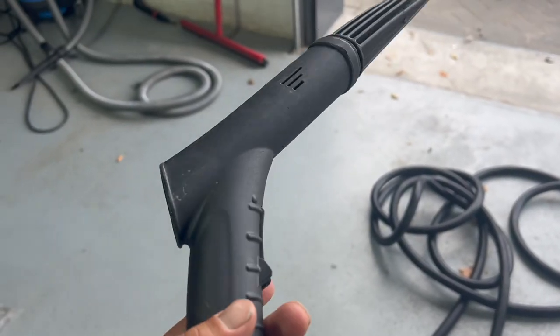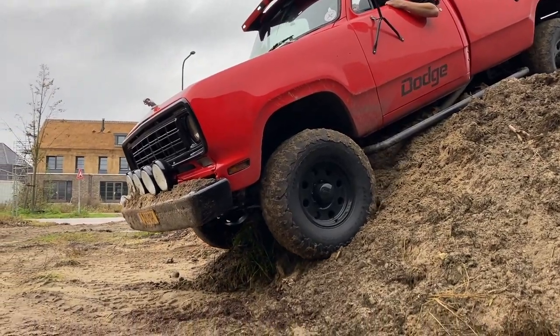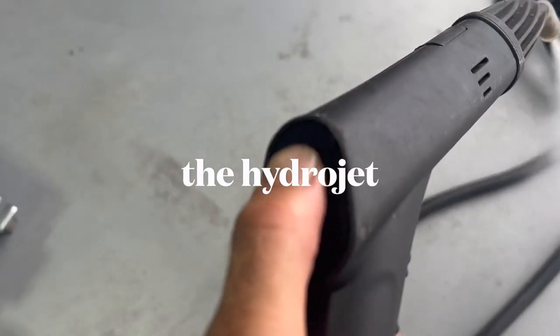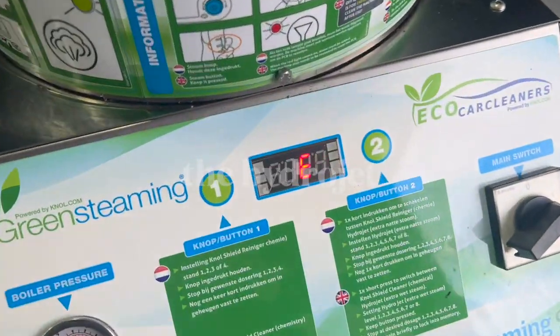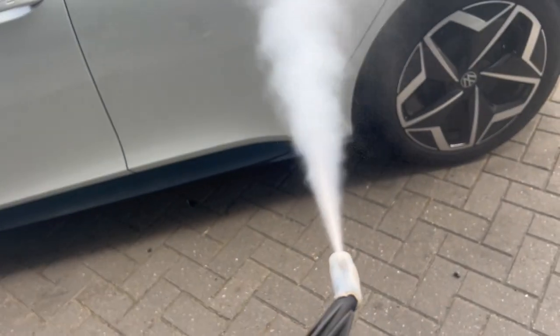If you're cleaning the outside of a car and it's really dirty, sometimes you can use a little bit of extra water. The Green Steamer 9 has a special button that means it uses more volume of water — more water comes straight out of the boiler to clean dirty pickup trucks and stuff like that.